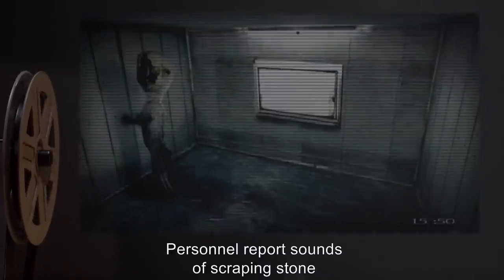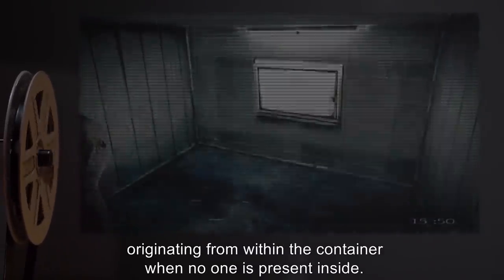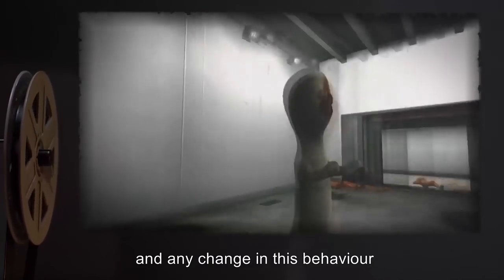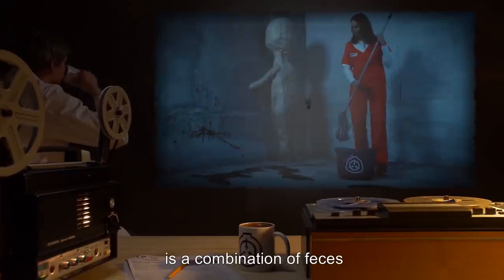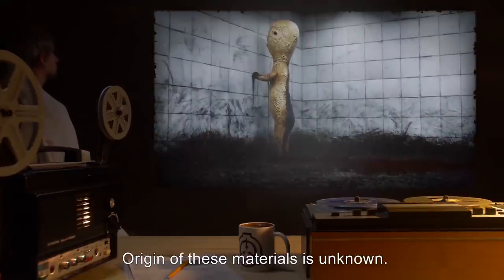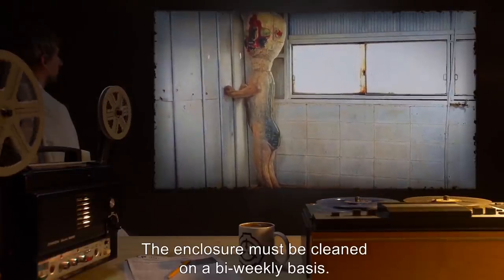Personnel report sounds of scraping stone originating from within the container when no one is present inside. This is considered normal, and any change in this behavior should be reported to the acting HMCL supervisor on duty. The reddish-brown substance on the floor is a combination of feces and blood. Origin of these materials is unknown. The enclosure must be cleaned on a bi-weekly basis.